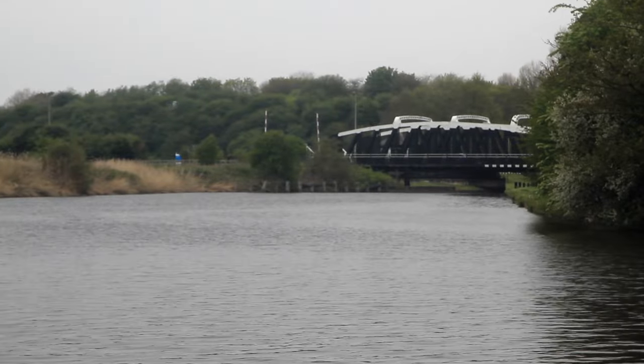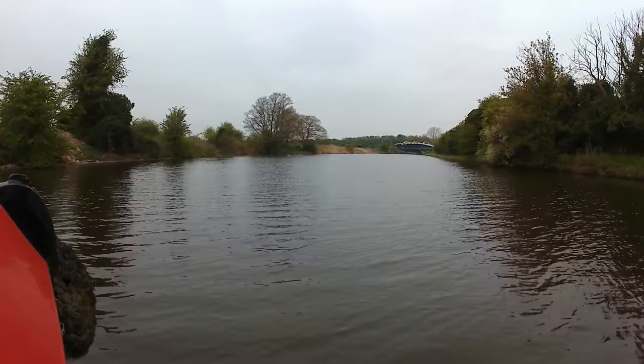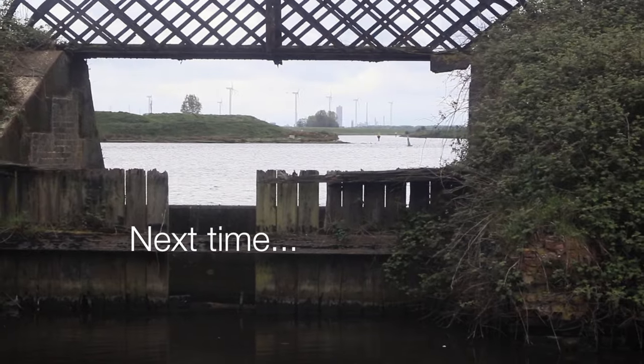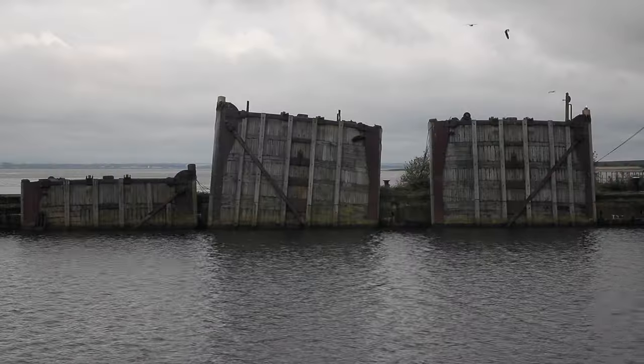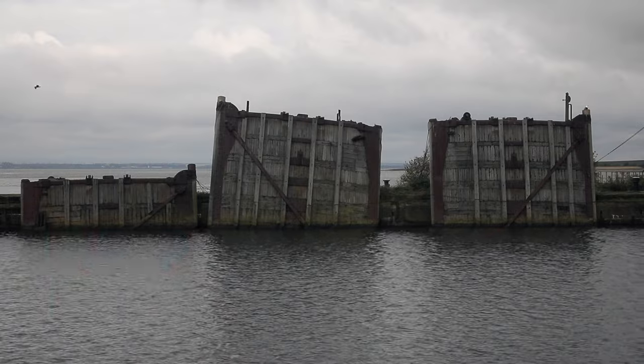Sutton Swingbridge coming into view. And beyond there, the Weaver becomes the Western Canal and changes quite dramatically. But that's for the next episode — part three of our Weaver Cruise. Hopefully, we'll see you then.